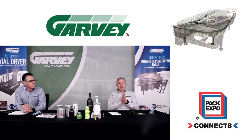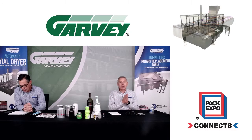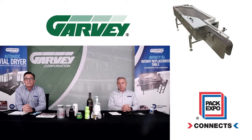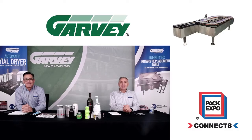If you're interested in talking to us, we would love to talk to you. You can reach us by visiting garvey.com or through the PAC Expo Connect virtual booth. Hopefully we'll hear from you soon. Thanks for joining us today. Bye-bye.